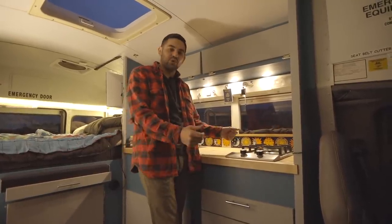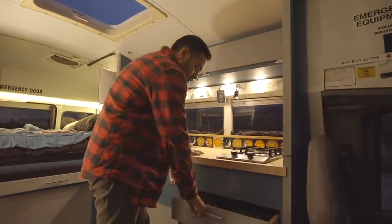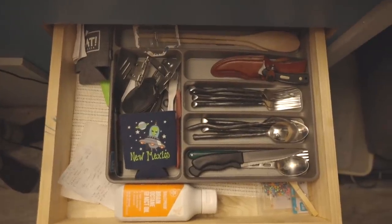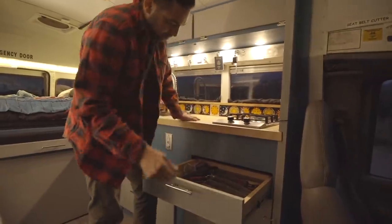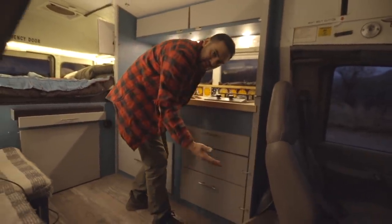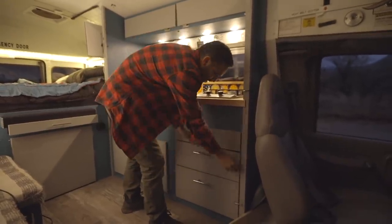Got these lovely storage areas here for all my utensils and things — all the stuff you need goes right in here. I had to put some locks on these because a lot of turns got a little crazy and they'd come flying out.